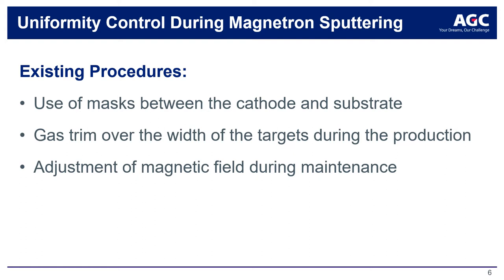The introduction of a mask between target and substrate will reduce the deposition rate, as a certain quantity of sputter material will stick on the mask. On top of that, this material might peel off later and fall on the substrate, creating pinholes and defects and jeopardizing production yield. Most experienced PVD manufacturers will therefore avoid the use of masks in their coater and look for alternative solutions.